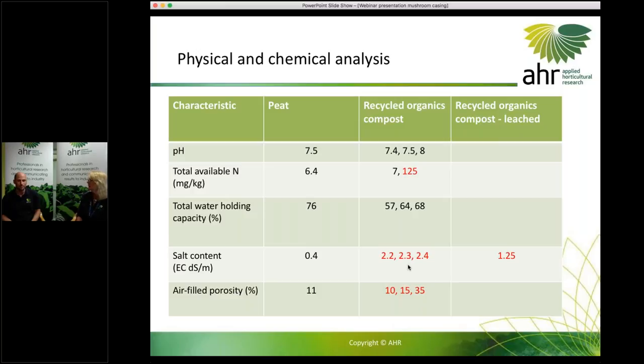In terms of air-filled porosity — that's air spaces inside the casing which are important for gas exchange from the compost through to the air — peat sits at about 11%, and our recycled organics compost varied quite a lot, from 10% up to 35%. We'll come to whether that actually had an impact on yield, given that we used three quite different products.